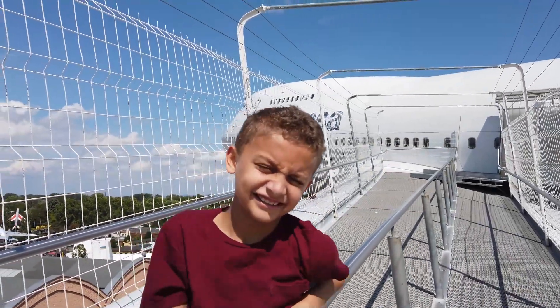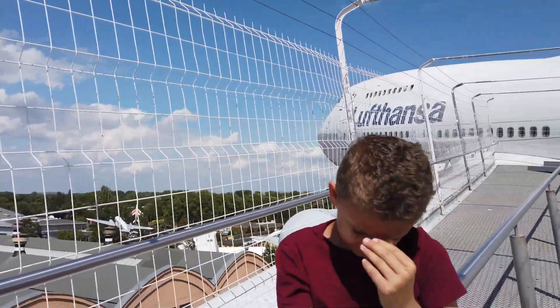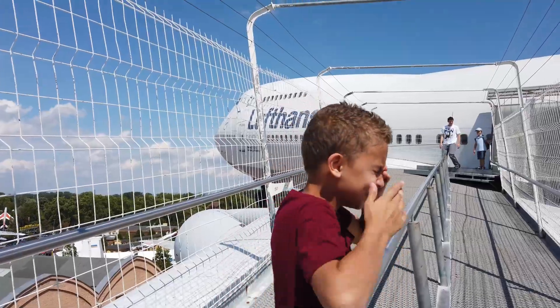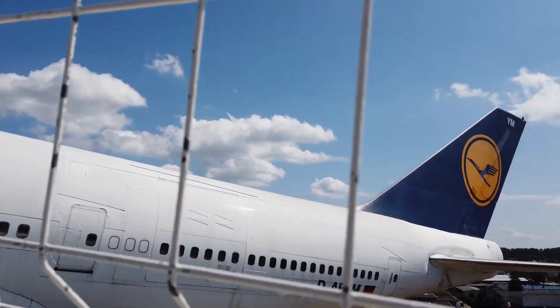We're on the wing of a 747, high up in the air. Drake, what do you think? I'm so terrified of heights, I can't. I'm just going to stay here — I'm going to pass out. Oh my god, I can't handle this. I'm staying here for the rest of my life, I can't.